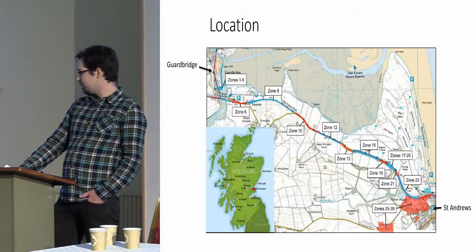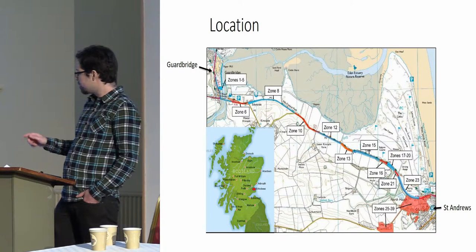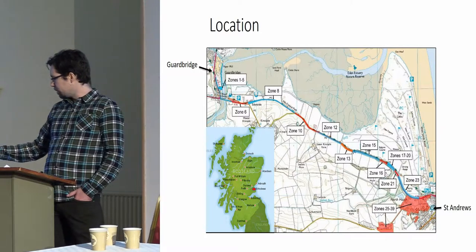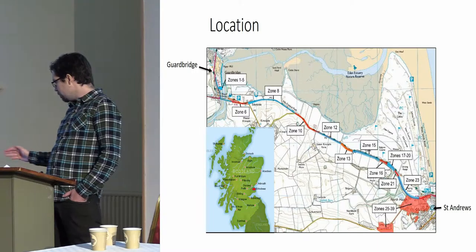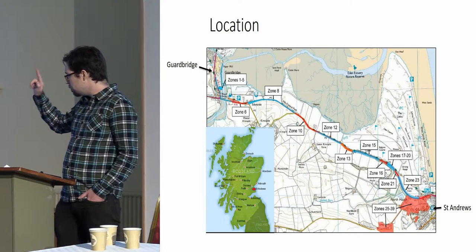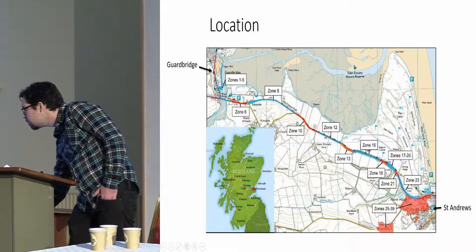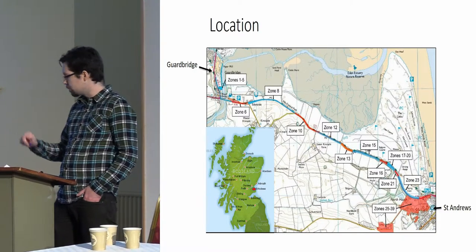This is the location of the project. We have St Andrews down at the bottom right, Guardbridge top left, and the interestingly coloured line is the route of the pipeline through the rural area. Zone 8 is where we found the most interesting archaeology.